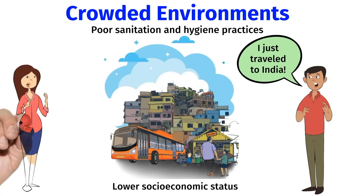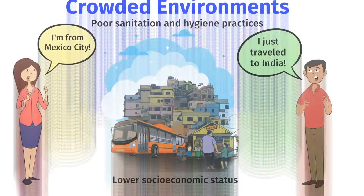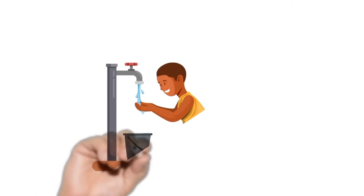H. pylori is more common in developing countries where there are crowded environments, poor sanitation and hygiene practices, as well as lower socioeconomic status. In fact, the infection rate can be well over 80% in developing countries. In contrast, the infection rate is lower, ranging from 20% to 50% in industrialized countries.